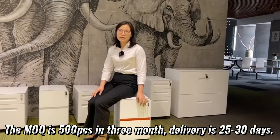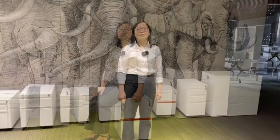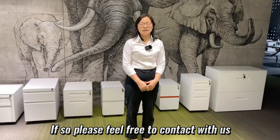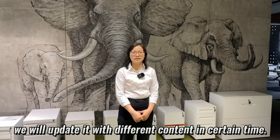The MOQ is 500 pieces in three months, and delivery is 25 to 30 days. So that's all I've introduced to you. Are you interested in our products or company after watching? If so, please feel free to contact us. You can also book our video — we will update it with different content at certain times.